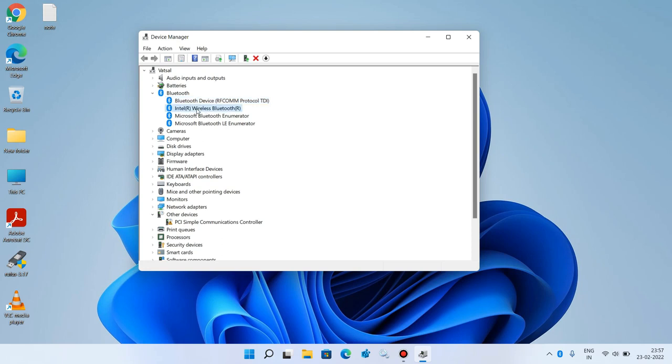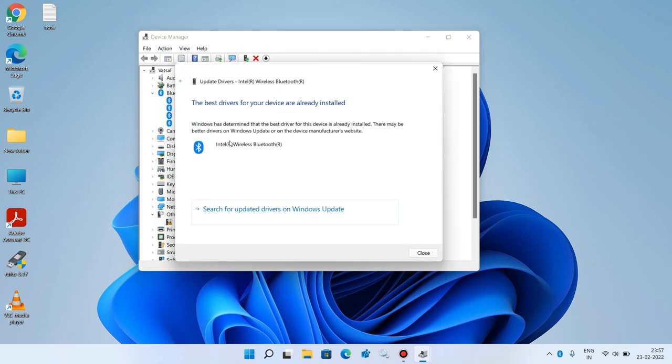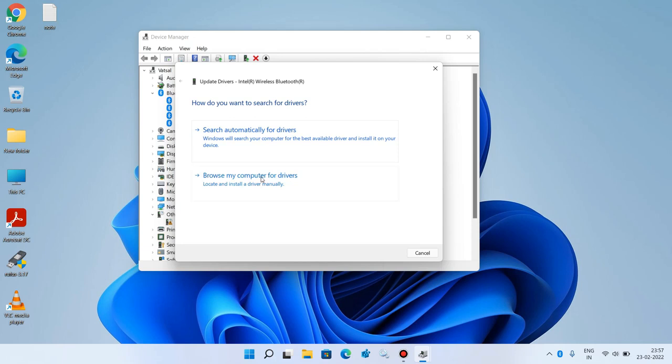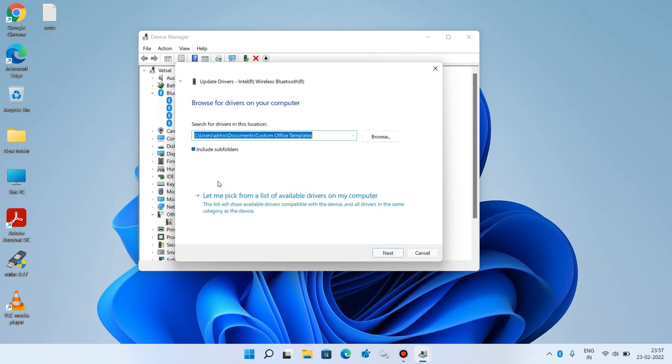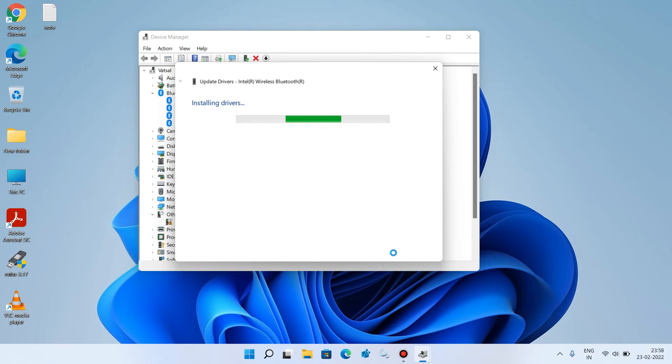Now do the same thing for the other drivers: right click, click Update Driver, click the first option. If it shows updates, install them. If it shows the 'best drivers already installed' message, go back, click 'Browse my computer for drivers', then 'Let me pick from a list'. Select Intel Wireless Bluetooth, click Next, then Close.